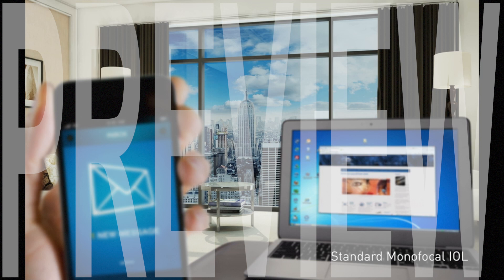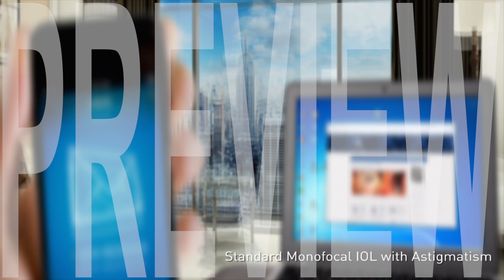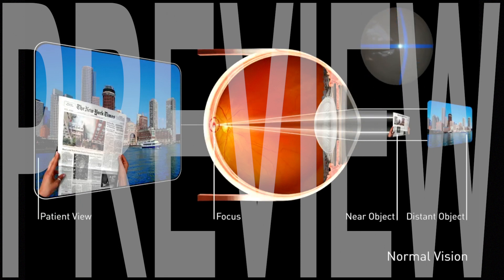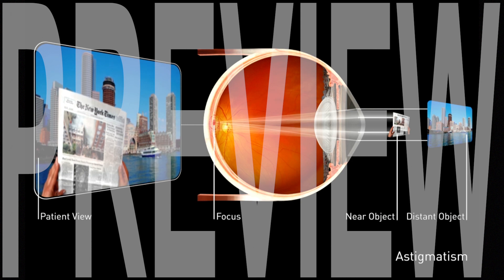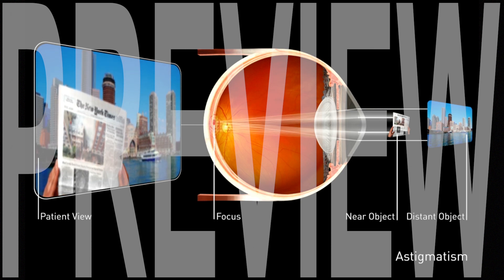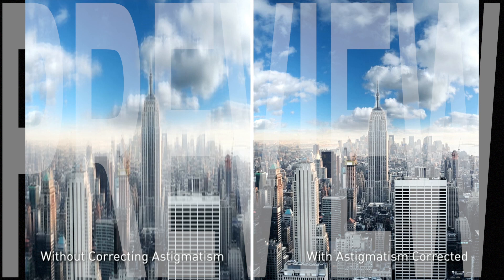A standard monofocal IOL provides vision at only one point of focus, which is most often set to provide good distance vision. Standard monofocal IOLs, however, do not correct astigmatism. Astigmatism occurs when the cornea, or outer window of the eye, is more curved in one direction than in the other. This creates multiple points of focus on the retina and results in blurry vision. So unless you have your astigmatism treated, your vision could still be blurry.